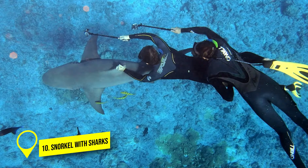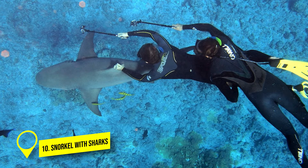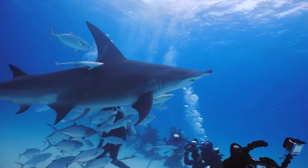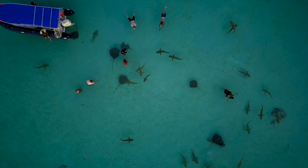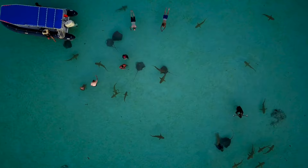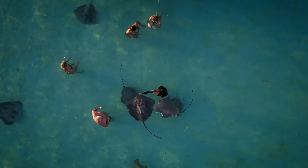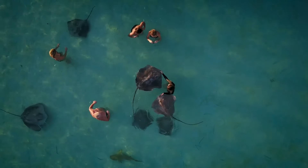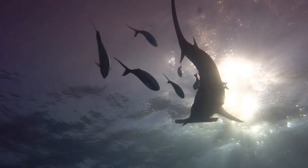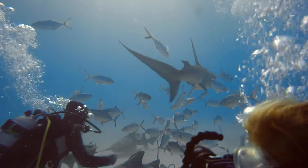Number 10: Snorkel with Sharks. If you're unsure about what to do in Bora Bora other than swimming and sunbathing, try snorkeling with sharks. Don't fret — these little sharks are not harmful to humans, and you'll be in shallow water where you can stand. Join other snorkelers, hold onto a rope, and watch as a guide tosses out fish bits to attract a group of black-tipped reef sharks. It's an exciting experience to see them darting around to grab the food.